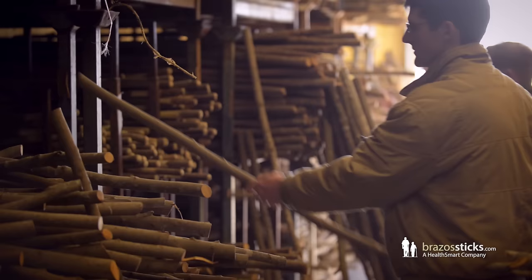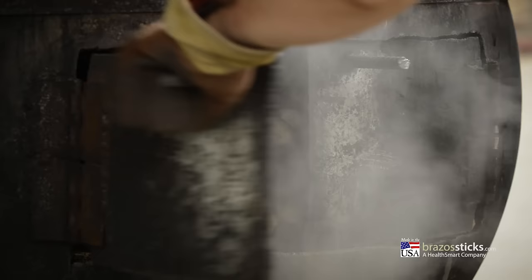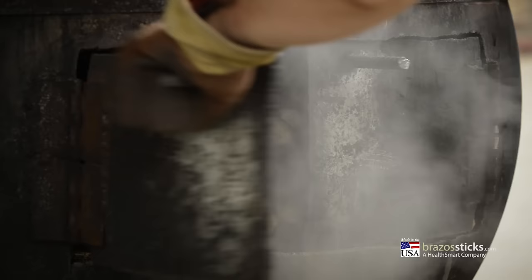The raw wood is then inspected and sorted by hand, always with the final product in mind. Any bowed pieces are steamed and straightened according to our exact standards.